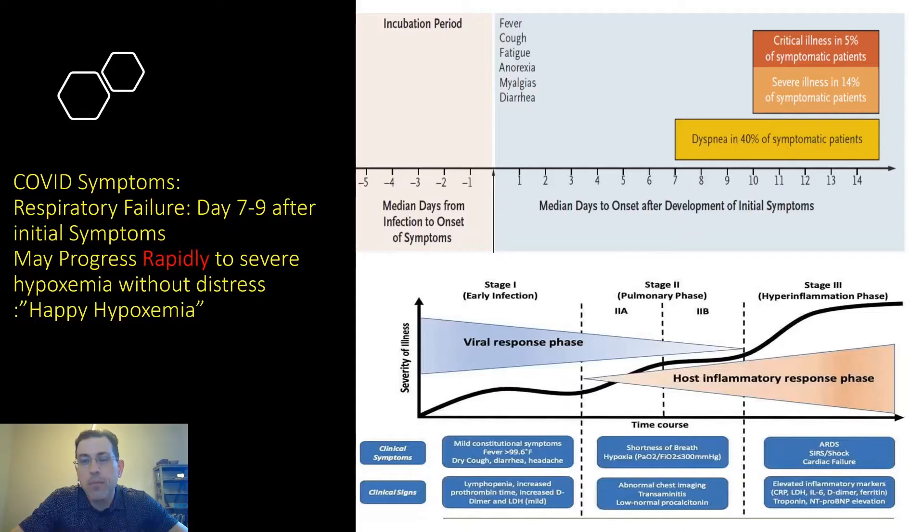Before we jump straight into it, just a quick overview: in this COVID-19 entity, we see a median day of onset of symptoms of about five days from when you're exposed. Then, almost without failure, somewhere in the 8- to 10-day range is where we see individuals progress into respiratory failure. It's right at this interval that patients are likely on high-flow nasal cannula and may require our attention if their ROX index score is low.